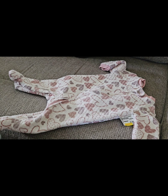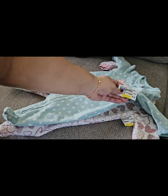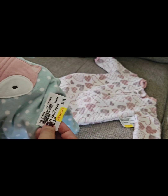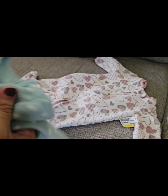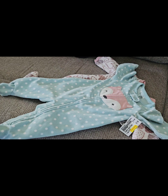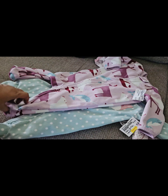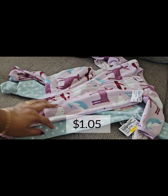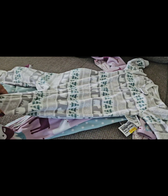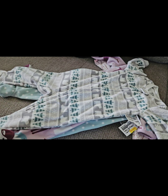These are some onesies I got for my baby — the first two are six to nine months. They were clearance priced at $3.50 each, but the yellow clearance sticker meant an additional 70% off on top, so I paid just over a dollar each. This other one is nine months to twelve months — basically one year size.